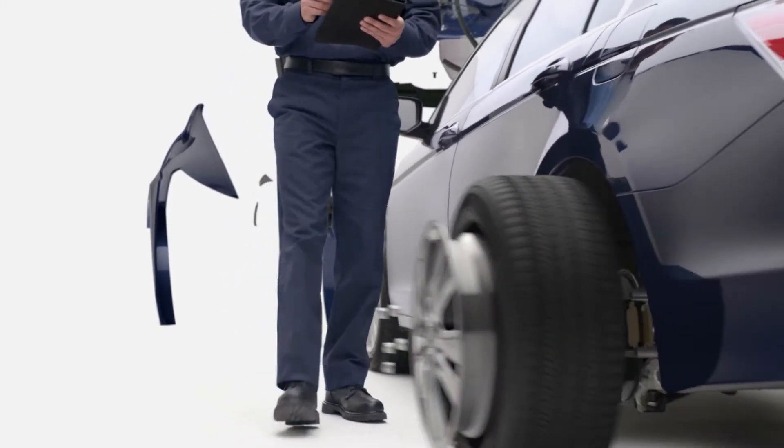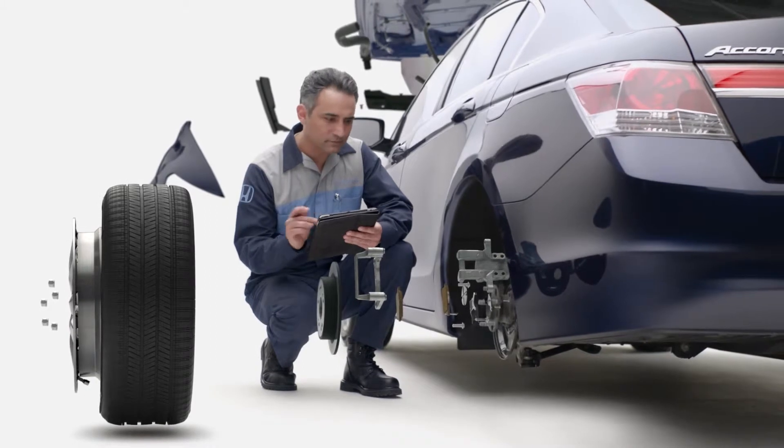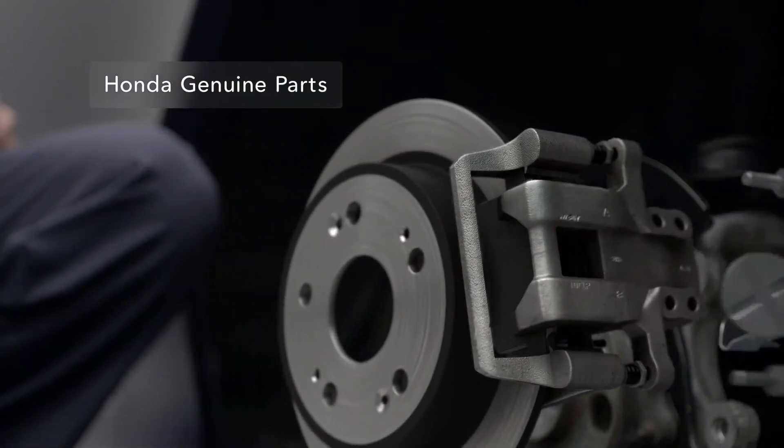The multipoint inspection takes us from under the hood to under the vehicle, and to the brakes, wheels and tires. Parts that don't meet Honda's exacting standards must be replaced with Honda genuine parts.